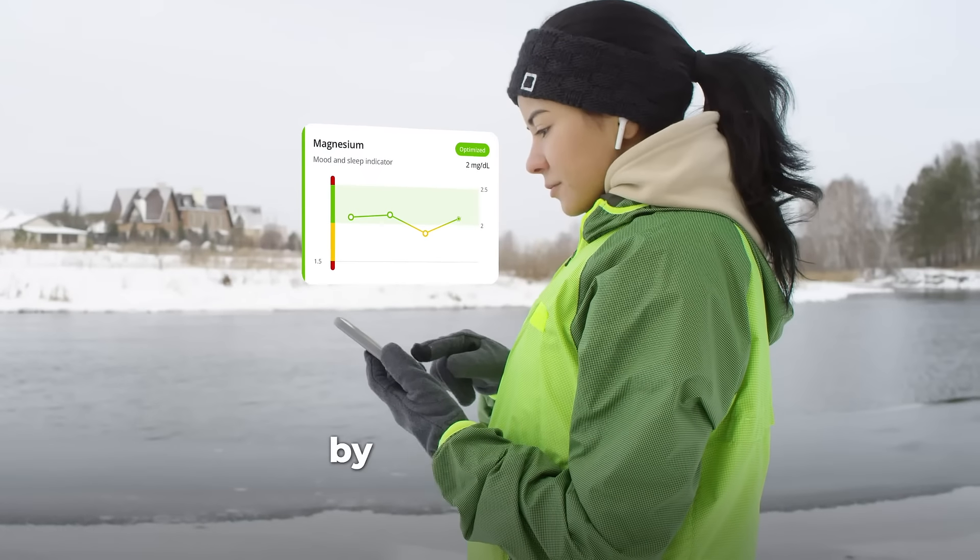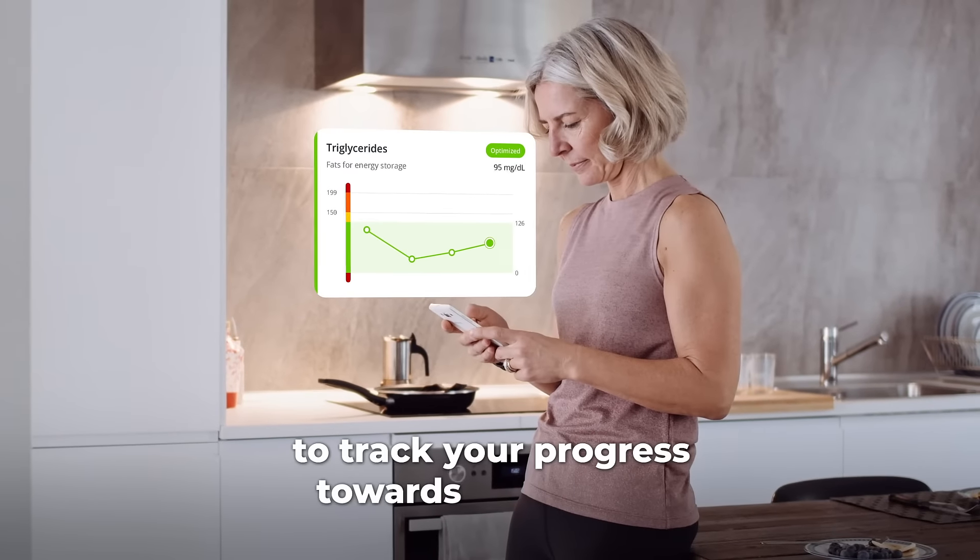Plus, you can fine-tune your health by retesting every three to six months to track your progress towards your goals.